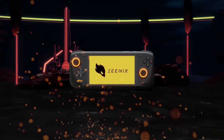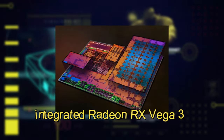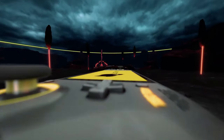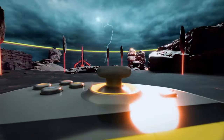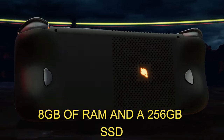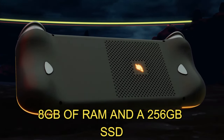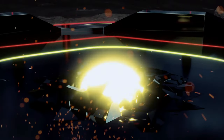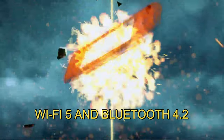The integrated Radeon RX Vega 3 graphics aren't going to blow anyone away, but they're sufficient for running less demanding titles and emulators. This model comes with 8 GB of RAM and a 256 GB SSD, providing enough space for a decent game library and smooth multitasking. Connectivity-wise, it supports Wi-Fi 5 and Bluetooth 4.2, which are decent but not cutting edge.